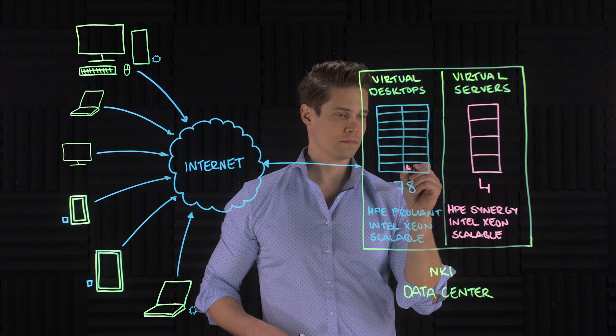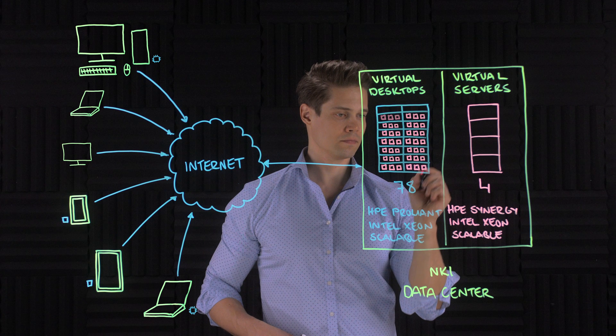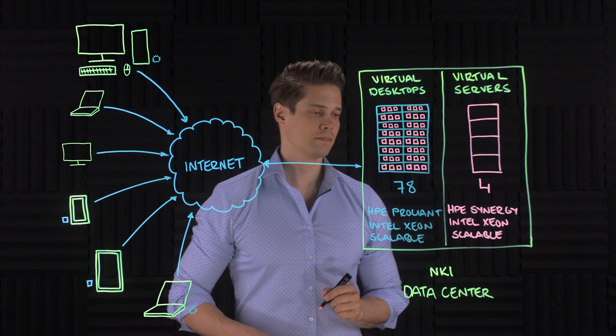If you're familiar with virtual machines, virtual desktops are just a type of a VM. Unlike virtual servers, virtual desktops require quite a lot more graphics power since we might need to transfer the desktop image stream over the network, or sometimes we need dedicated graphics power for video editing, etc. So NKI decided to add three NVIDIA T4 Enterprise GPUs to each of the 78 ProLiant DL servers.